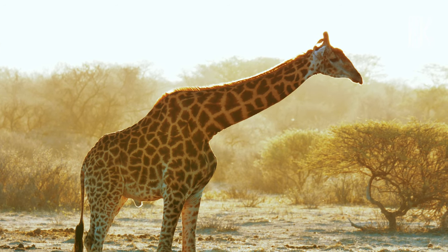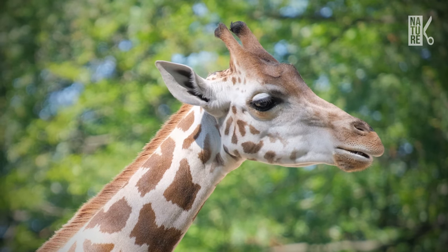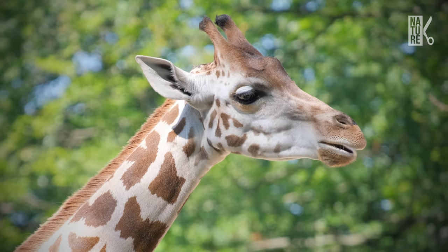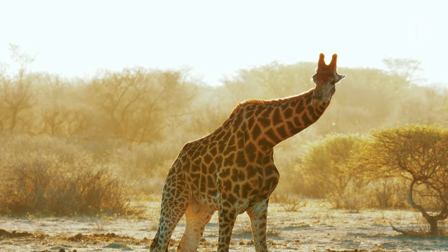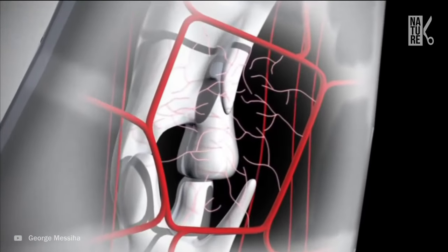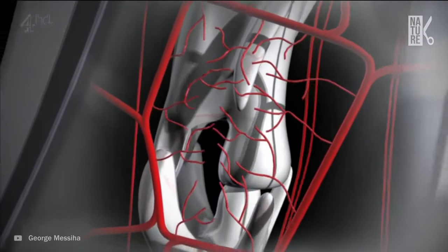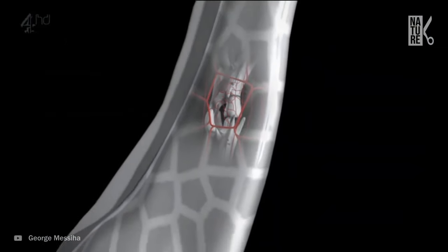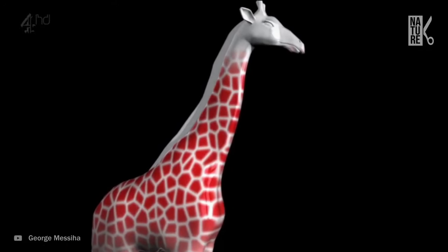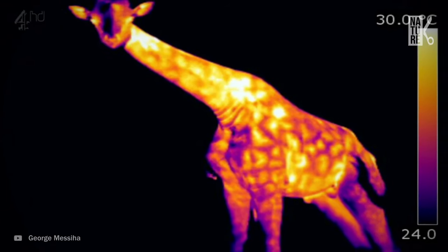Although giraffes are known for their patches, primarily used for camouflage, they are also serving as an important tool in regulating body temperature. The dark patches on a giraffe's body hide an intricate network of blood vessels and glands, sending blood through small branches into the middle of each patch to release heat. Each patch acts as a thermal window, allowing blood to flow through it, releasing body heat and cooling the body. These patches are not just cool-looking.